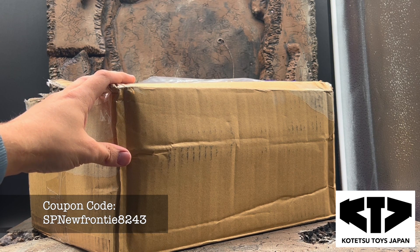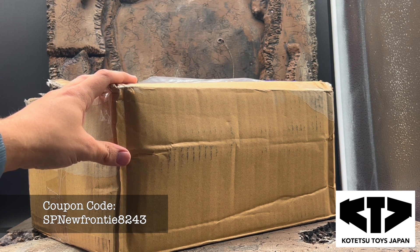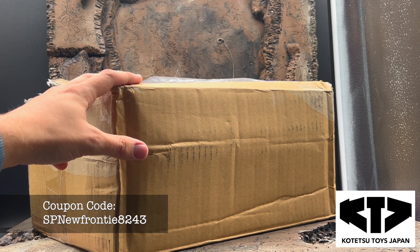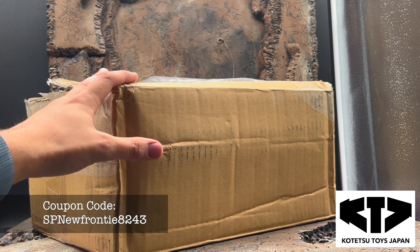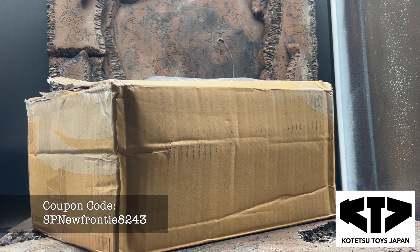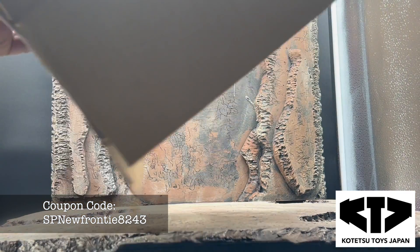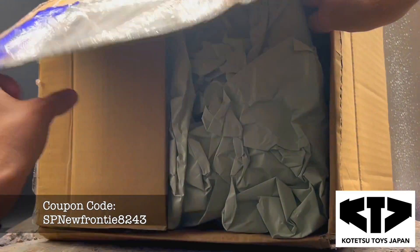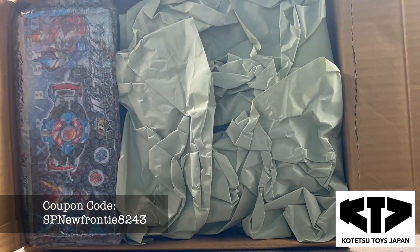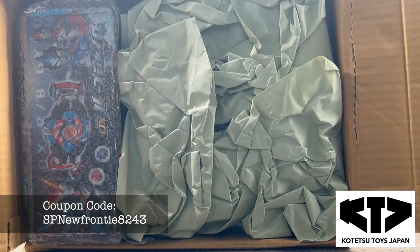Super excited to see what I got in here. I don't know a whole lot about Ultraman but I know I got a couple changers — henshin devices for TikTok. Let's crack it open. I did just cut the tape, that's all I did. I don't know how it's all packed but let's see. That's packed really well.